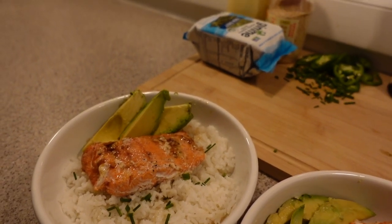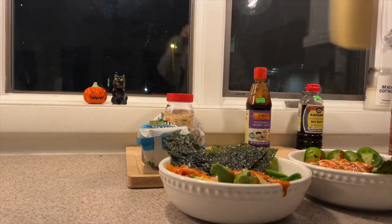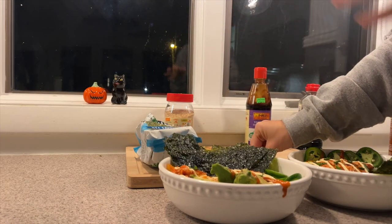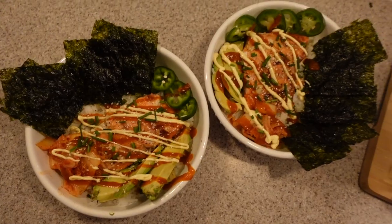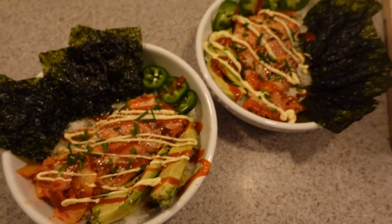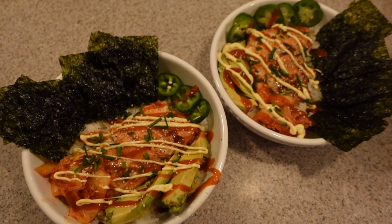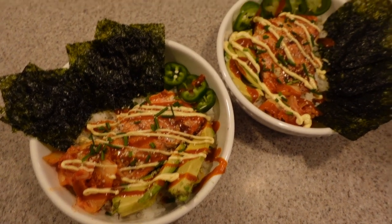It's time for the sauces. This is the final product. There are so many different ways to prepare it — some people mash up the salmon. This is personally how I like it: Sriracha, Kewpie mayo, avocado, jalapeños, roasted seaweed, chives, and kimchi.